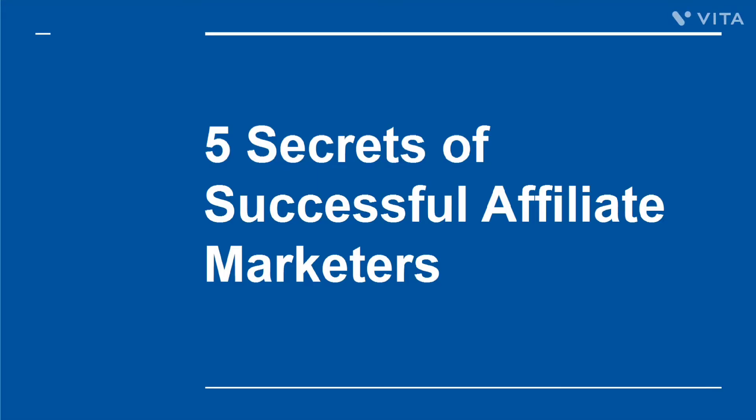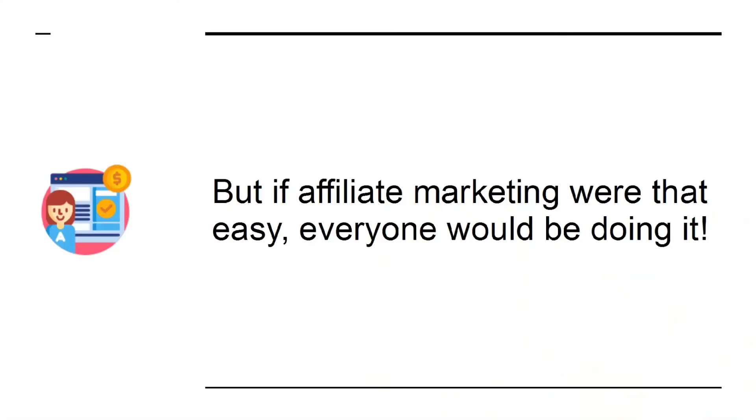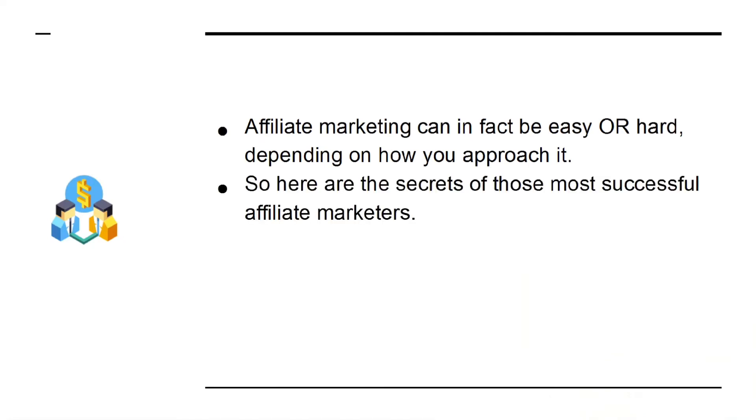Five Secrets of Successful Affiliate Marketers. Being successful as an affiliate marketer can lead you to making a huge amount of money from the comfort of your home. It means that you'll be selling products that other people created, which in turn means there is no time investment for you to spend developing a product, and there is no risk. But if affiliate marketing were that easy, everyone would be doing it. Affiliate marketing can in fact be easy or hard, depending on how you approach it. So here are the secrets of those most successful affiliate marketers.